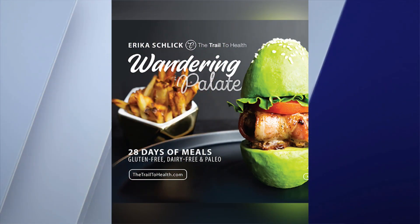In today's lunch break, the author of Wandering Palette is back with a new paleo-friendly winter citrus salad she's sharing on her trail to health. Erica Schleck joins us now live from Los Angeles. You are the voice of reason in this time of holiday cookies and cakes and all kinds of sweets.